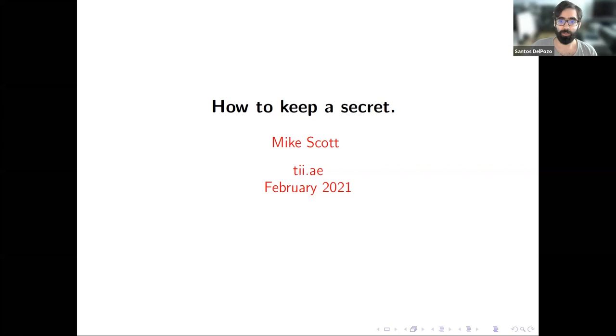Welcome everybody to the first talk of our seminar series. Today we are more than happy to have Mike Scott, our technical director of the Cryptography Research Center of DII. Mike is a cryptographer and software developer with many years of experience in the industry. He has also published more than 100 academic papers and is still one of the main developers of the MIRACL library.